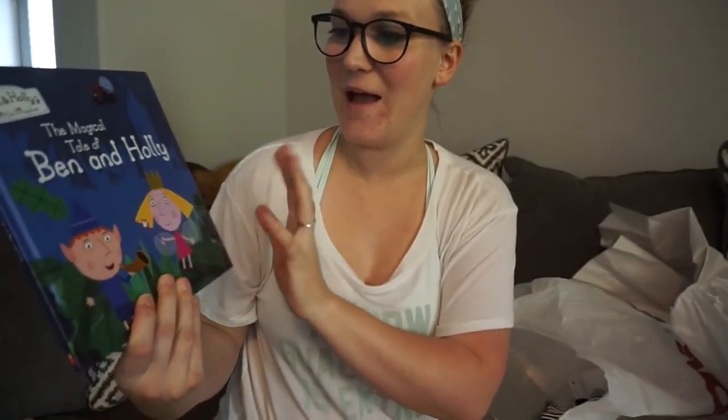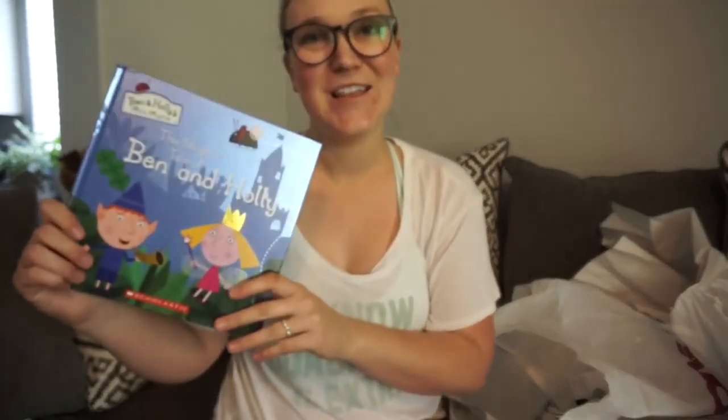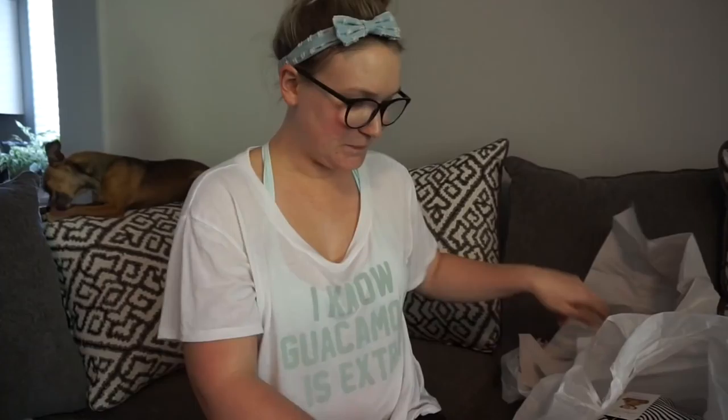Next I got this cute little book for Cash — it's a Ben and Holly's Little Kingdom book. Cash loves this show on Nick Jr. and it was on sale for super cheap, so I bought it to add to his book collection because you can never have too many books when you have little ones.